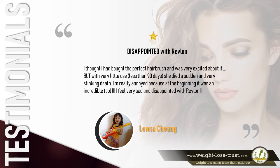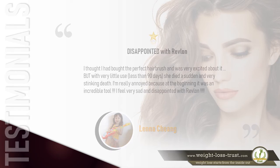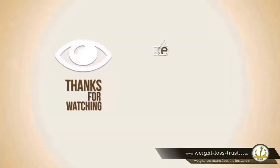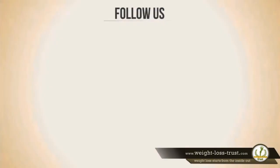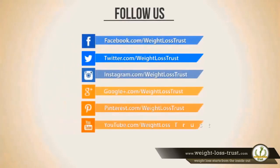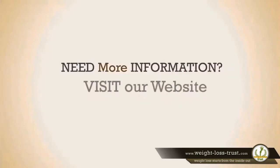One star — 'Disappointed with Revlon. I thought I had bought the perfect hairbrush and was very excited about it, but with very little use — less than 90 days — she died a sudden and very stinking death. I'm really annoyed because at the beginning it was an incredible tool. I feel very sad and disappointed with Revlon.' — Lenny Cheong. Buy it on Amazon today — click the link in the description.